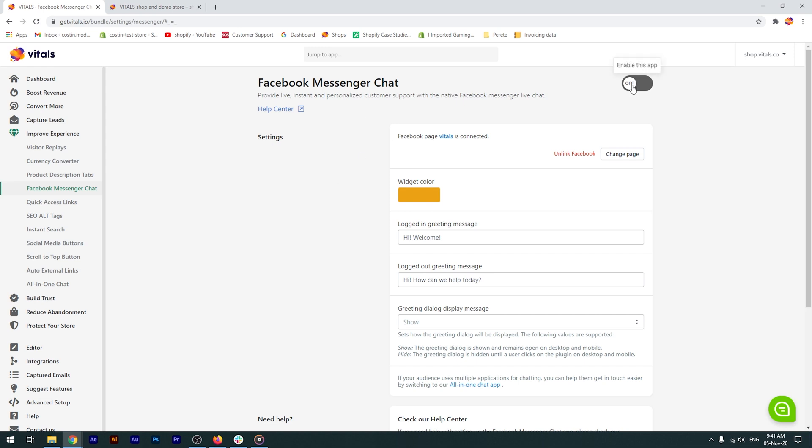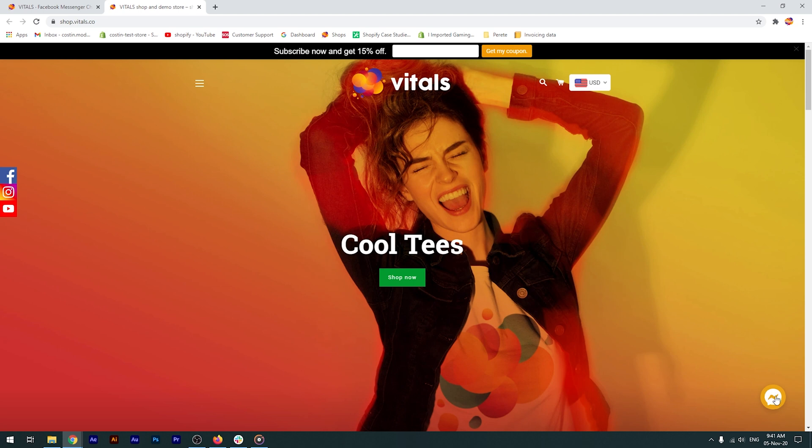Now, let's see the Facebook Messenger chat plugin on the store. As always, don't forget to force refresh to see changes instantly.